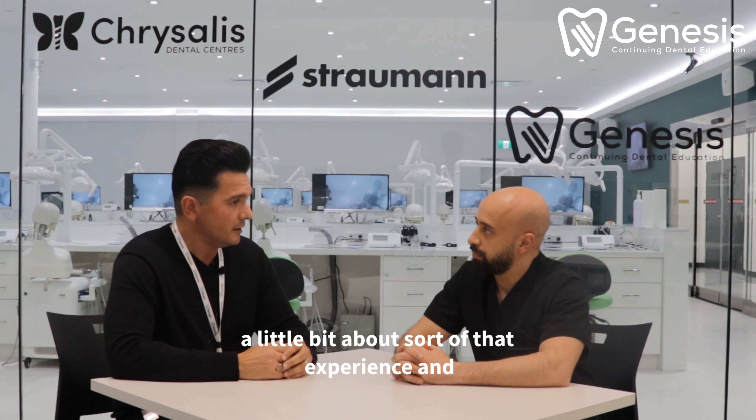Now this commentary will also be shared and heard by the Straumann sales force at their national meeting coming up in about a month's time. Anything you want to share with them in terms of how they can utilize a course like this — maybe for some of the oral surgeons they work with, whether it be here in Canada, the United States, or even from a global perspective?